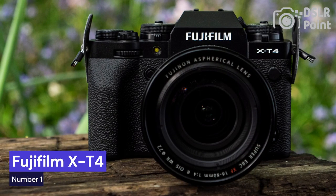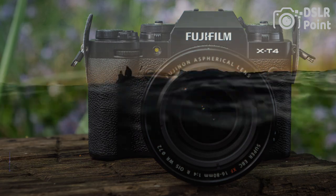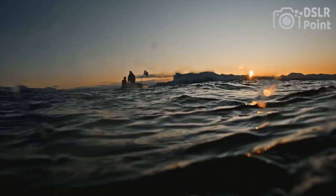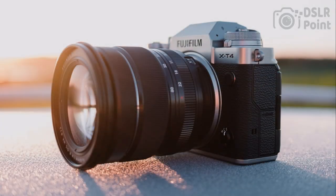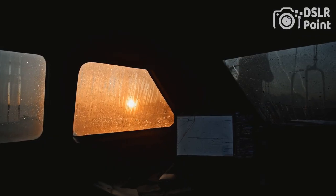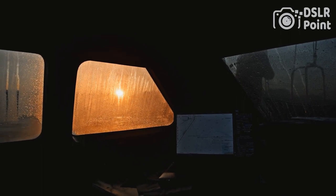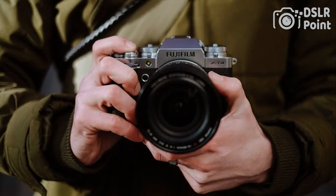Our first choice is the Fujifilm X-T4, a highly capable mirrorless camera that offers exceptional image quality and versatile features. It features a 26.1 MP APS-C sensor and X-Processor image processor, which enables fast and accurate autofocus performance and impressive low-light performance up to ISO 51200. The camera also offers in-body image stabilization for up to 6.5 stops of shake reduction, making it a great choice for handheld shooting in challenging conditions.